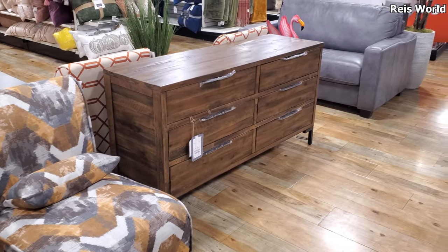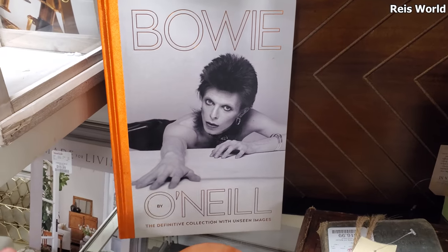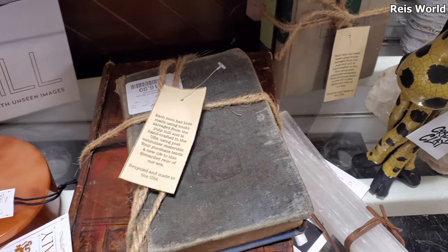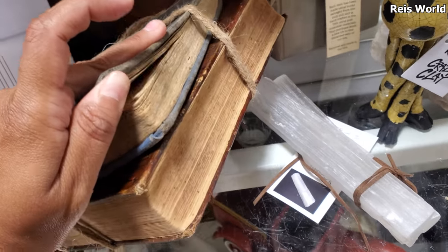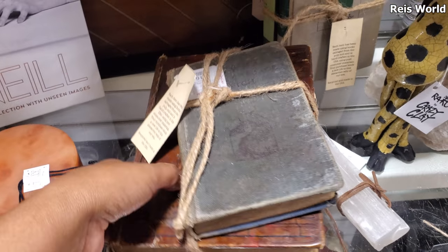$400 for the drawer set. Bowie in the back — that'd be a good coffee table book. And here are these vintage-y books — they're $17. I'm not sure if they're real books or just for decor.